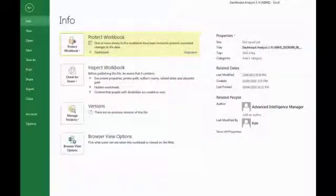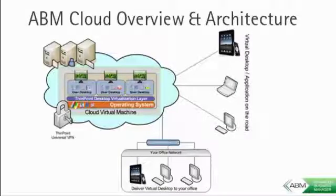ABM cloud performance is amazing. Your connection to ABM cloud from your desktop uses an ultra-fast terminal connection, known as an advanced thin client, and delivers amazing performance and reliability.